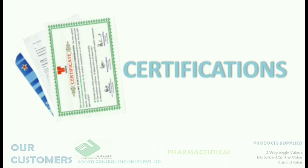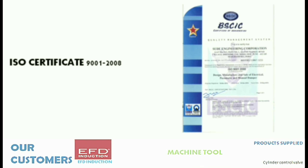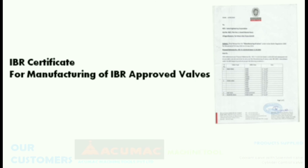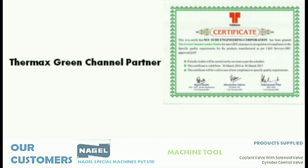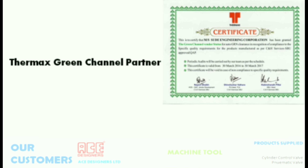Sudei has earned many certifications through its quality and performance over a prolonged period. Sudei is an ISO 9001:2008 certified company. Sudei also holds an IBR certificate for manufacturing IBR approved valves, and is a green channel partner for Thermax Limited.